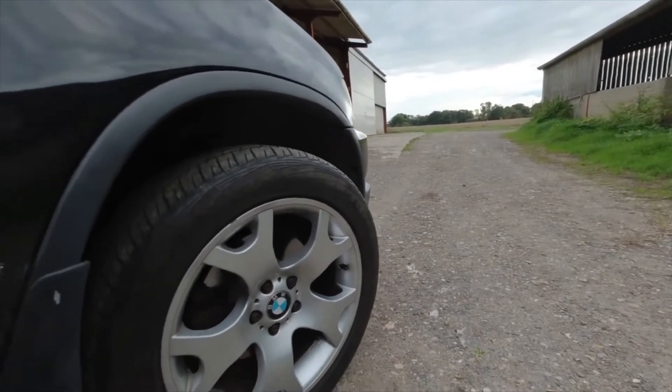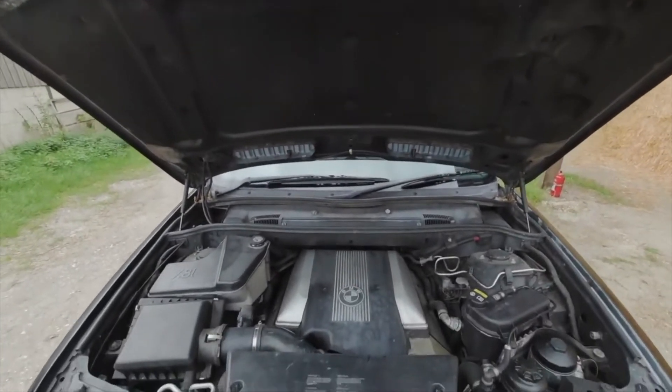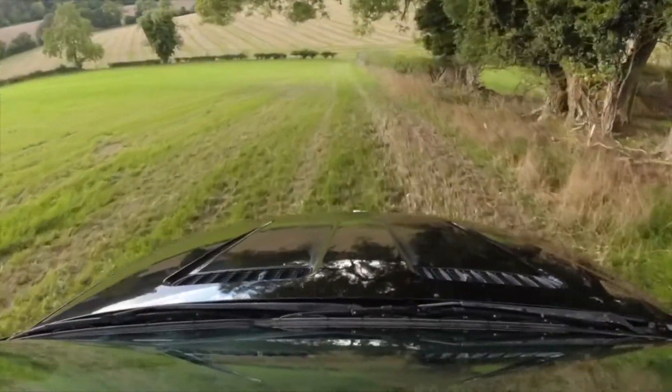Like all cars they've got good and bad points. With a 4.4, 4.6 or 4.8, you can guess what the main bad point is — the MPG. Driving sensibly I can get about 22 to the gallon, but it's 280-odd horsepower, 0–60 in about seven and a half seconds, and it's a big old car, so I don't hate it for that. I just don't enjoy putting petrol in it.